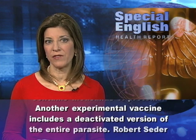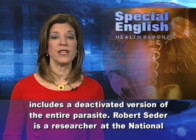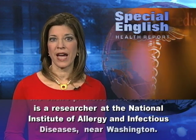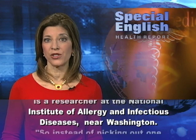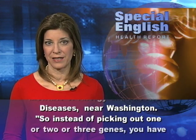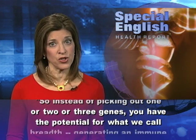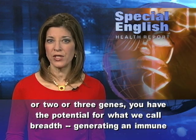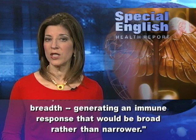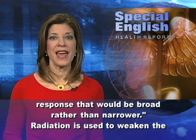Another experimental vaccine includes a deactivated version of the entire parasite. Robert Seder is a researcher at the National Institute of Allergy and Infectious Diseases near Washington. He says that instead of picking out one or two or three genes, you have the potential for what he calls breadth — generating an immune response that would be broad rather than narrow.